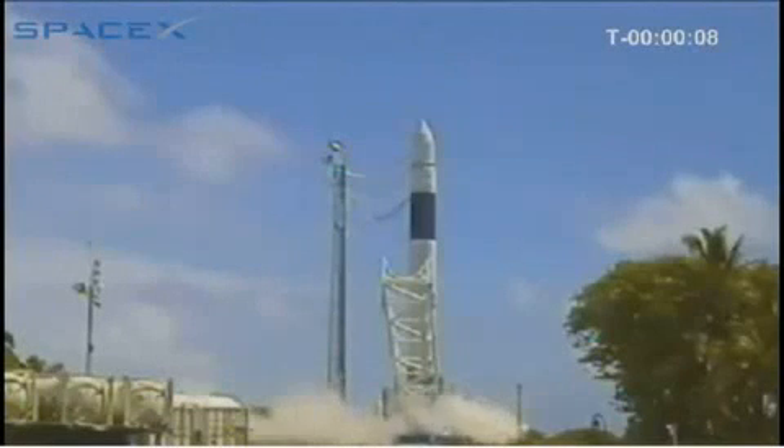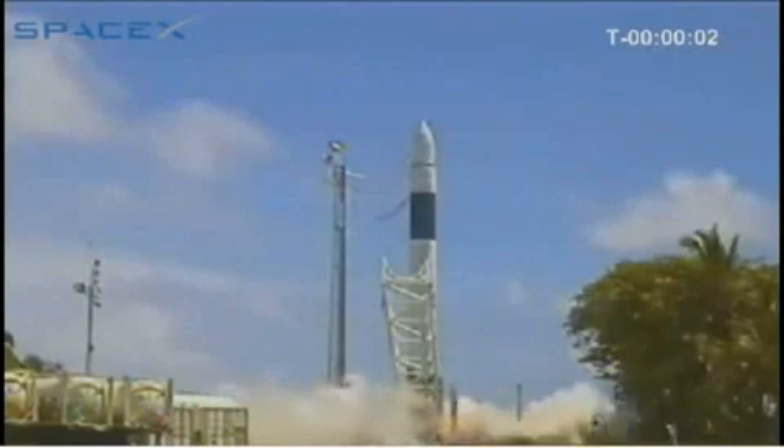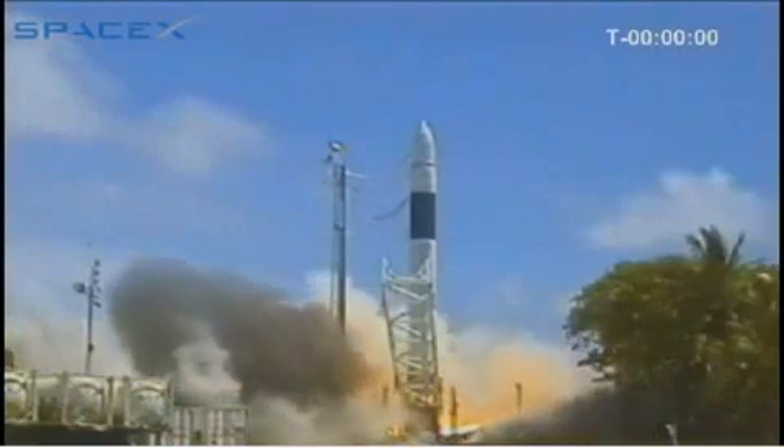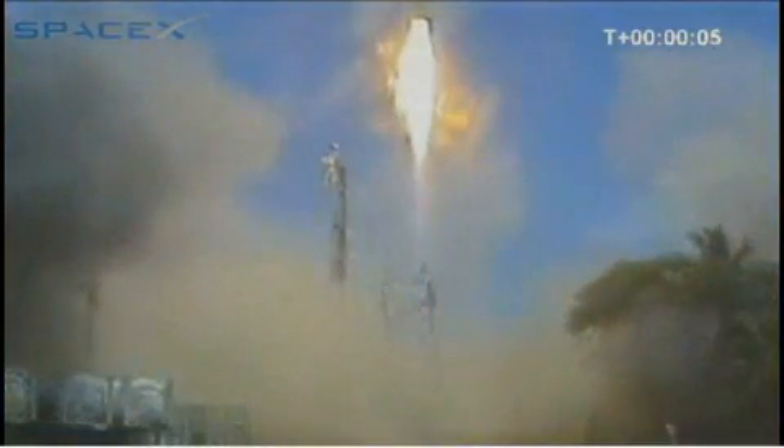10, 9, 8, 7, 6, 5, 4, 3, 2, 1, 0. And we're flying. We have liftoff.